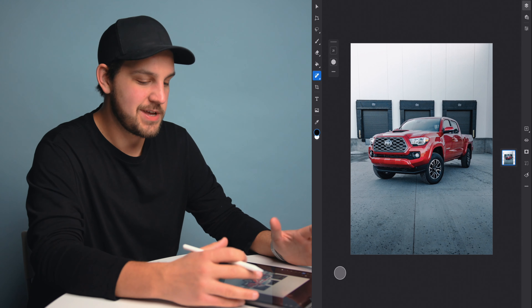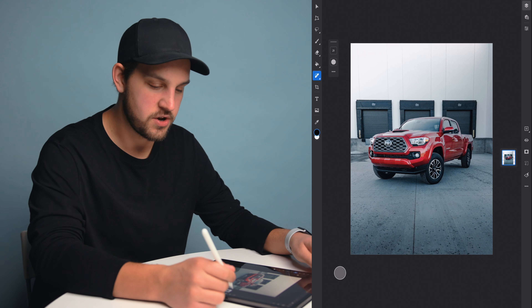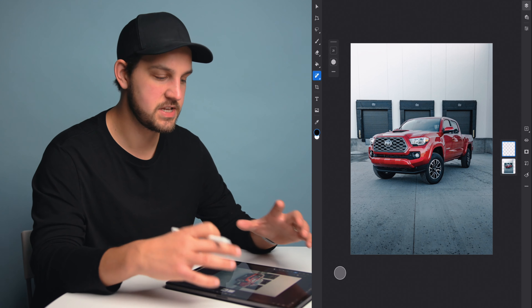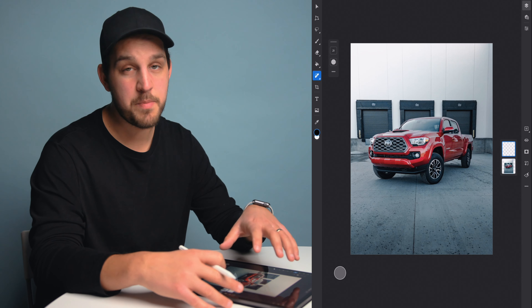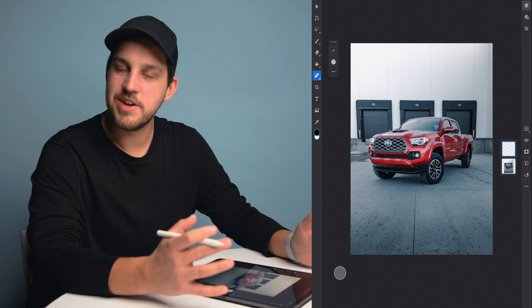Now that we're in Photoshop, we're going to take the band-aid tool and remove anything that's really unwanted. There's not too much, but things like the dealership tag on the Tacoma — we don't really need that. The Photoshop app has actually become quite powerful. If you really want to get into it for car photography or any photography, this app is definitely worth getting to know. You can add different layers with different effects, and they're still building more of the desktop features into the mobile app.